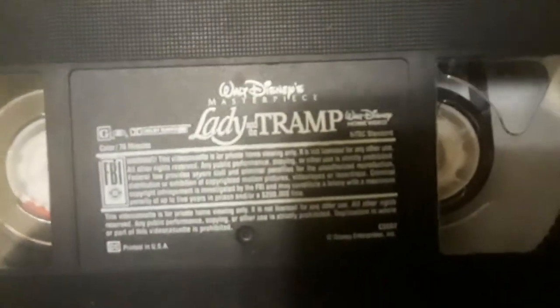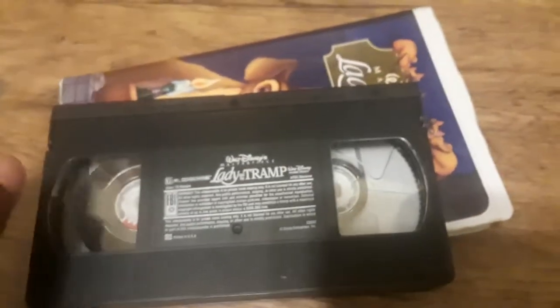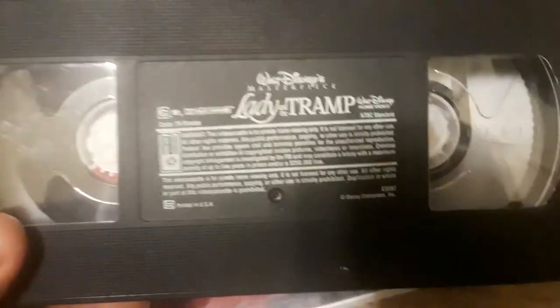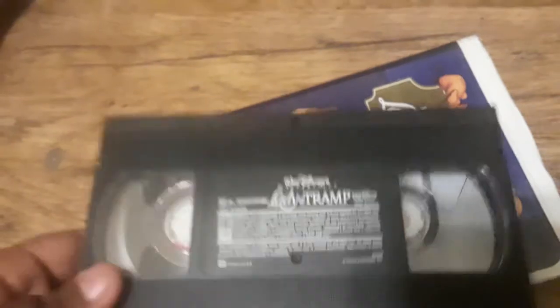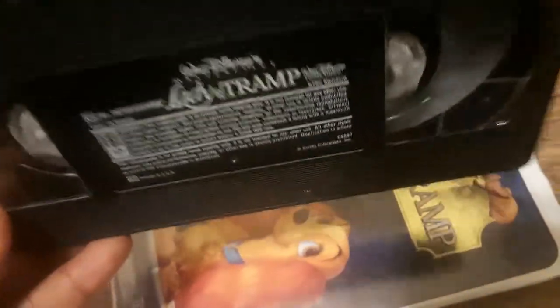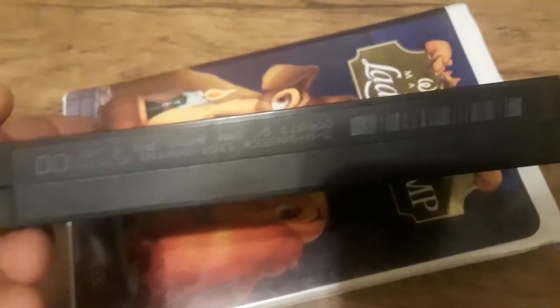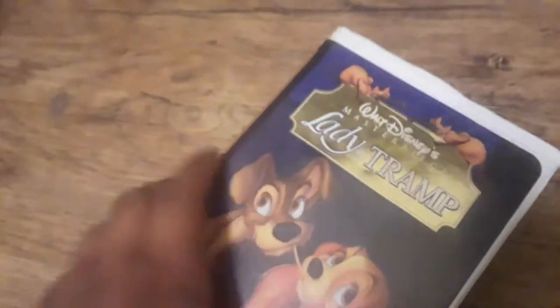Here's the label. And there's also a widescreen VHS release I'm planning on getting. Disney did release some widescreen versions of their animated films — like Beauty and the Beast and A Bug's Life in widescreen on VHS. I'm actually ordering A Bug's Life later today. The print date is August 14th, 1998. Lady and the Tramp is a masterpiece in my opinion.